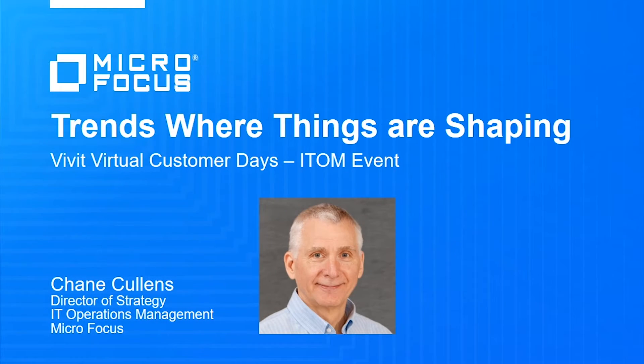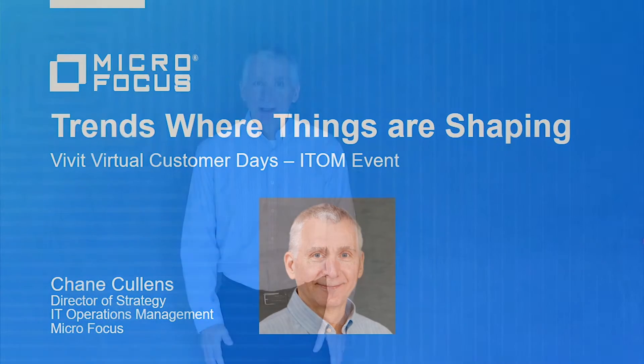Hello, my name is Shane Cullens, and I want to invite and encourage you to join us for the IT Operations Management-focused lead-off presentation, Trends Where Things Are Shaping. That trend is a push to simplify hybrid IT management, building the right management tool set that each enterprise needs to successfully deliver services across all hybrid technologies and environments.